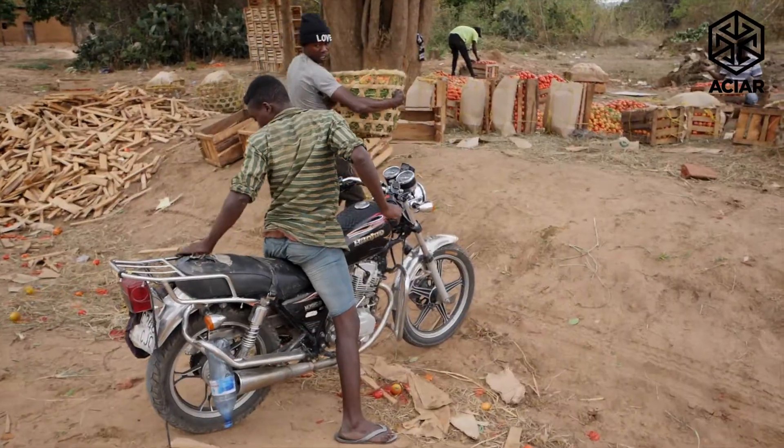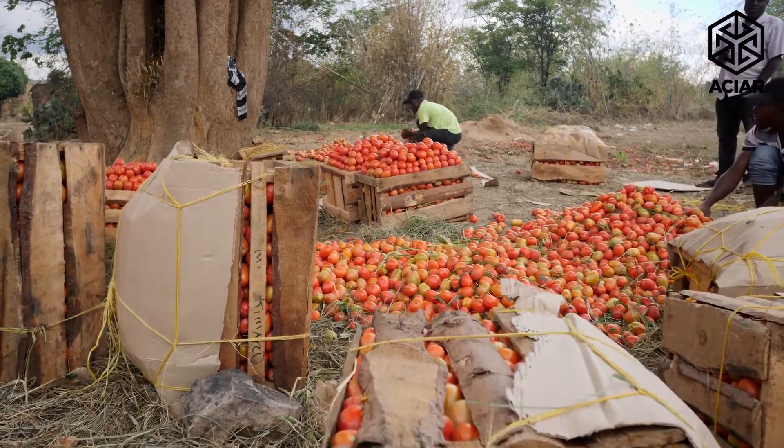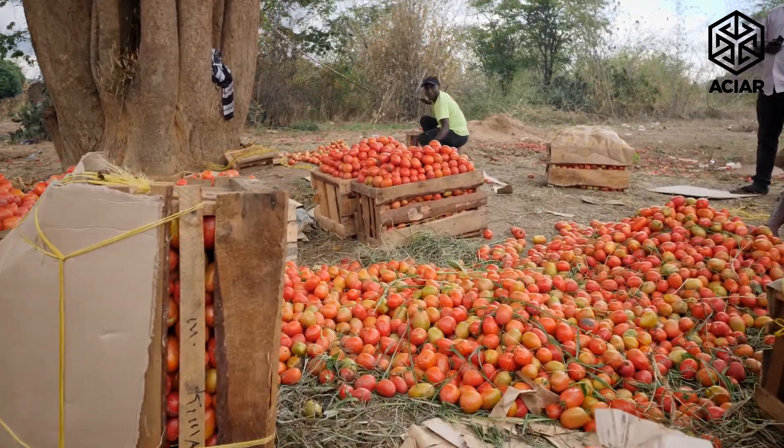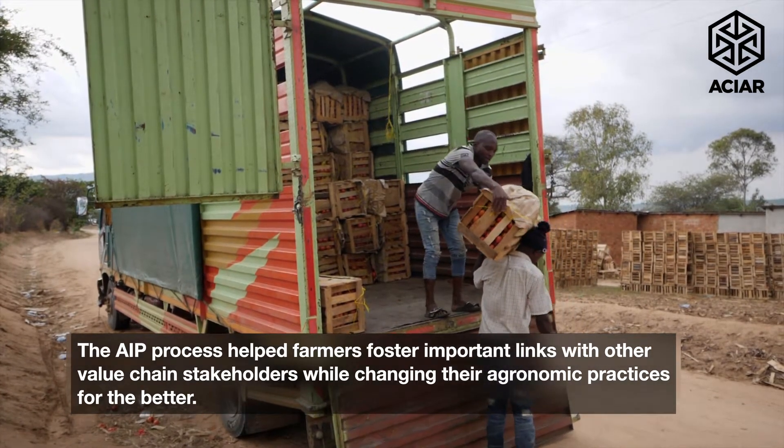Through the AIP, farmers identified the challenges on productivity but also profitability, and those challenges included access to quality inputs, information on farming, issues of improvement of irrigation infrastructures in the schemes, but also the issues of markets. In our research we were actually going to the farmers and having them drive the agenda through the innovation platforms from the bottom up. ACIAR gave us the freedom to take our agenda from what the farmers said they wanted and needed.